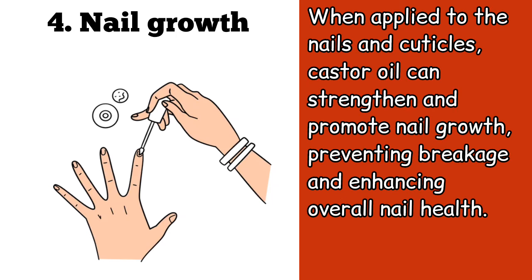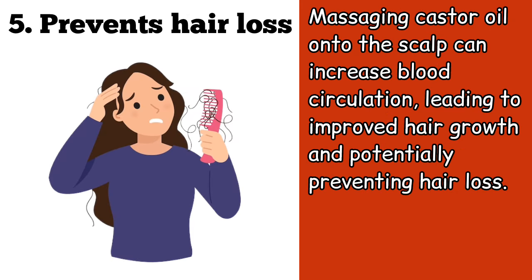Four, when applied to the nails and cuticles, castor oil can strengthen and promote nail growth, preventing breakage and enhancing overall nail health. Five, massaging castor oil onto the scalp can increase blood circulation, leading to improved hair growth and potentially preventing hair loss.